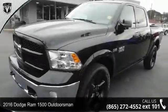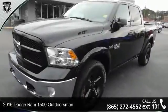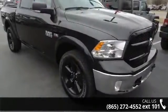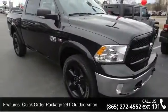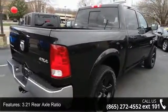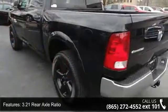Step into the 2016 Dodge Ram 1500 Outdoorsman. If you are looking for a first-rate auto, this one could be yours today. This vehicle's top features include quick order package 2060 Outdoorsman, 3.21 rear axle ratio, and 3.92 rear axle ratio.